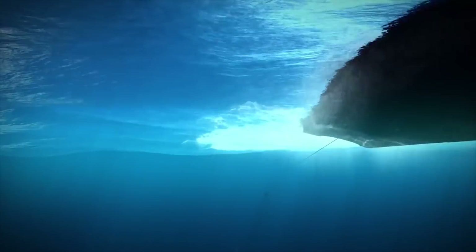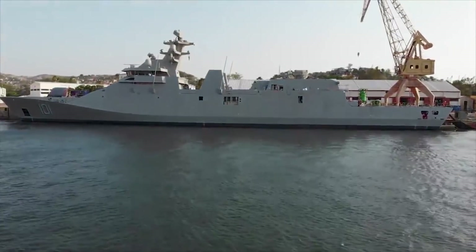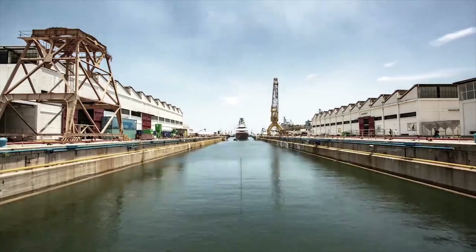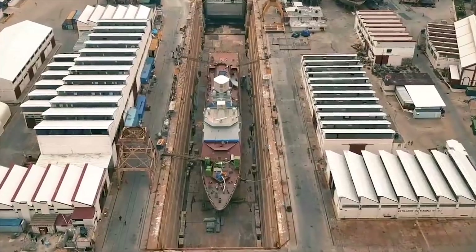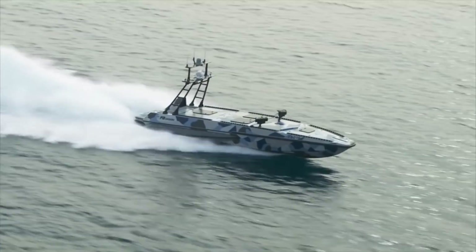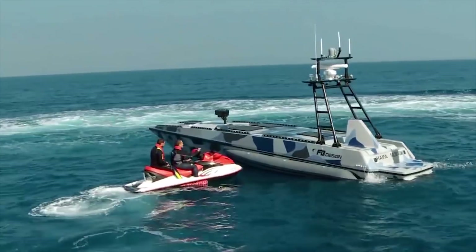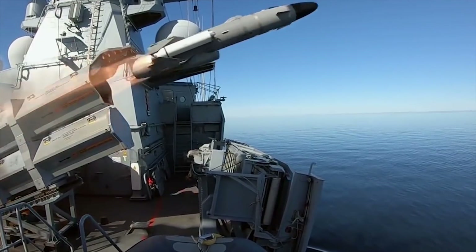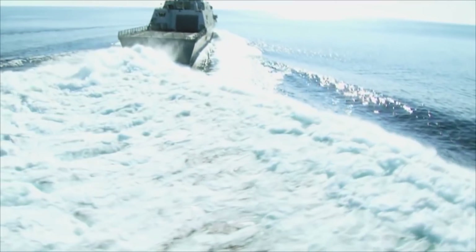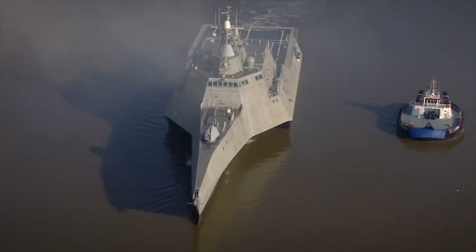Hello everyone, you're watching the channel Incredible Facts. Naval developments are sometimes incredible and amazing — unique ships, rockets and more. Today we will show you a Swedish corvette, talk about the advantages of an unmanned patrol boat, and also find out the main characteristics of the new anti-ship missile system. This is a selection of the 10 best naval developments in the world.